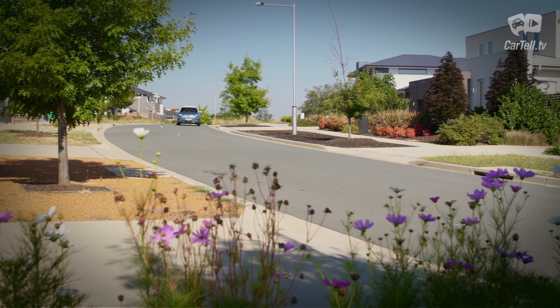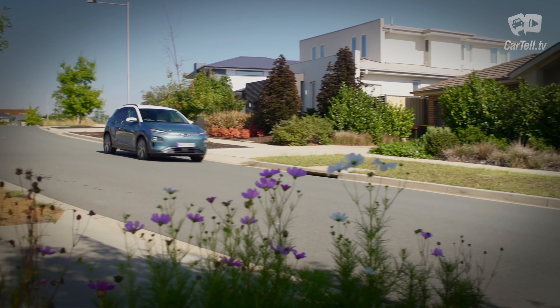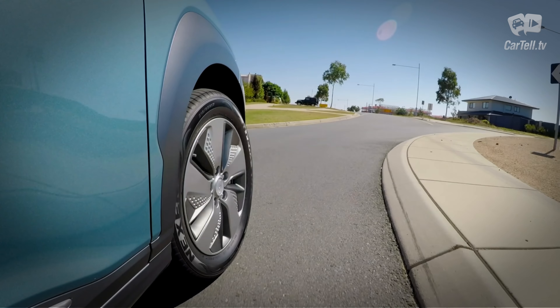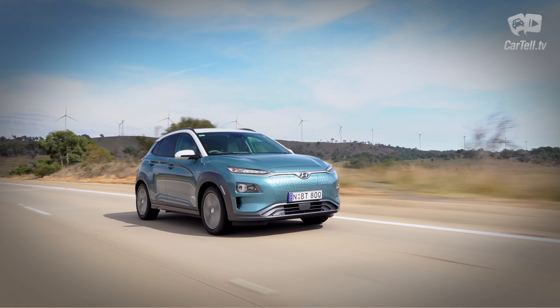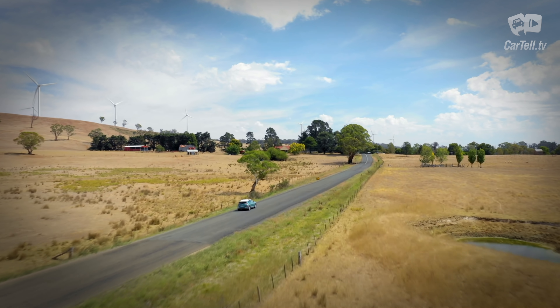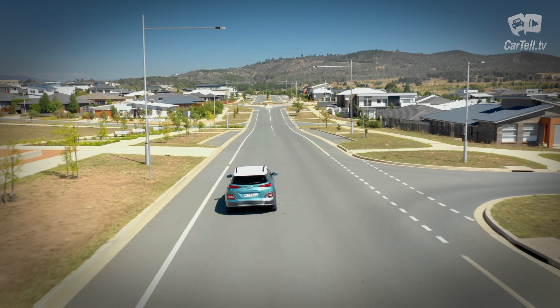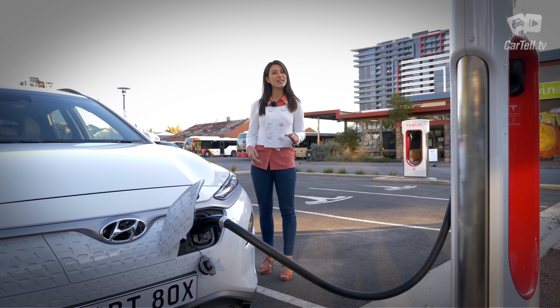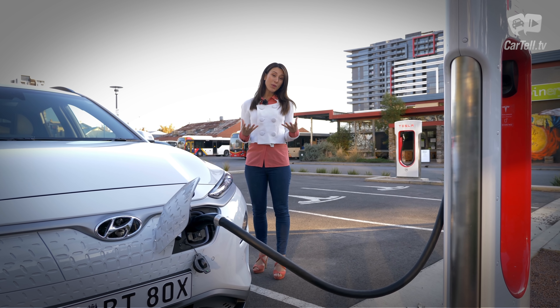On the newer, far stricter WLTP real-world measurement, you get a massive 449 kilometers of range on a full charge. The previous NEDC measurement would give over 550 kilometers, but in this respect the electric Kona is at the top of its class, and range is one of the most important factors of any electric car.